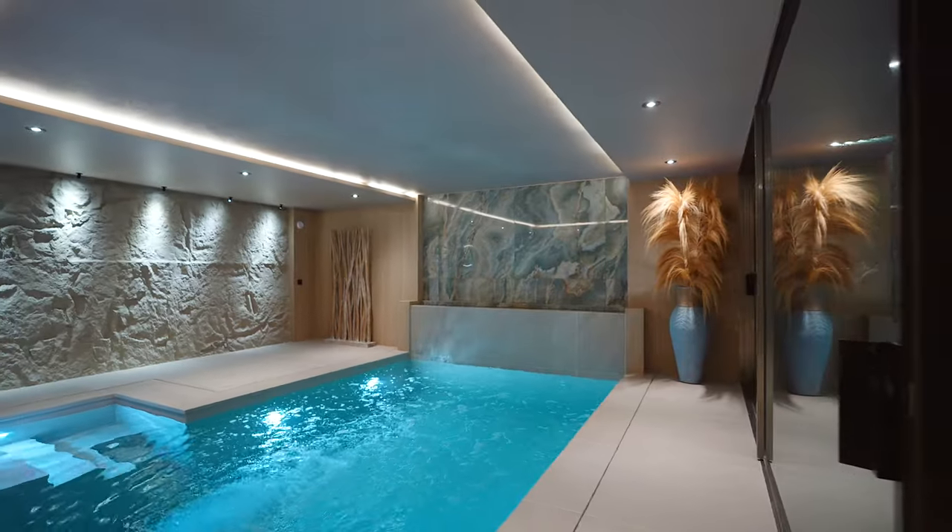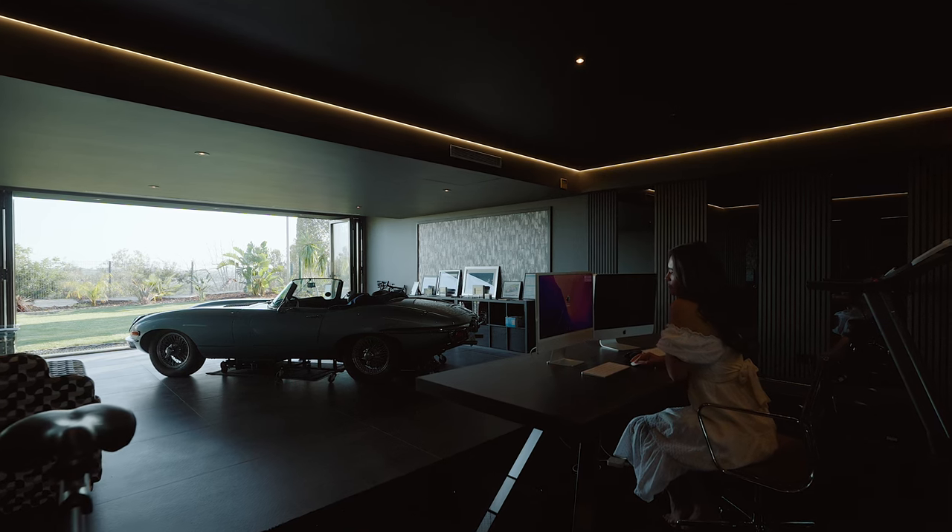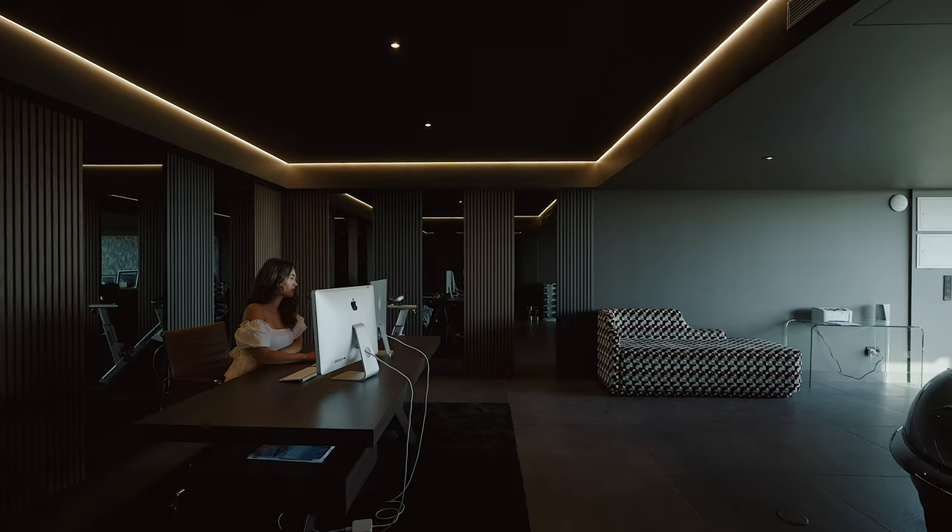Stay productive in the dedicated study area, thoughtfully designed to inspire creativity and focus.